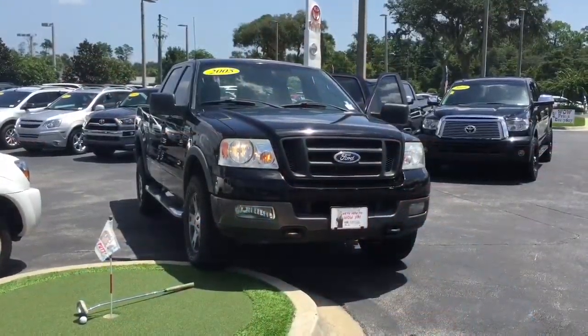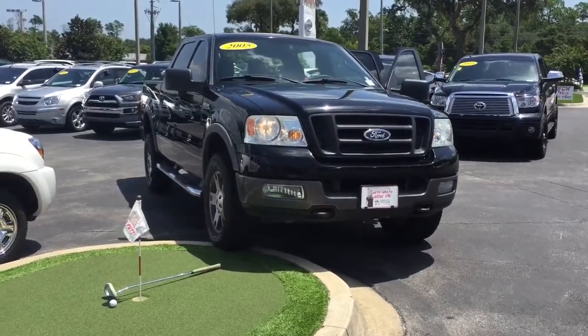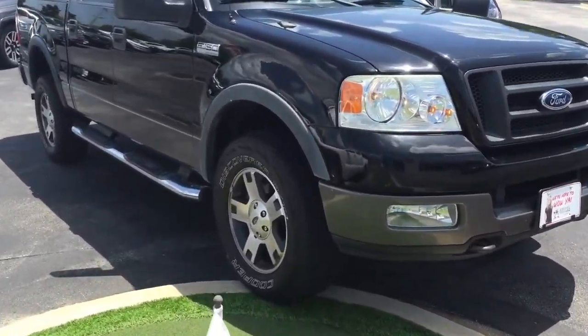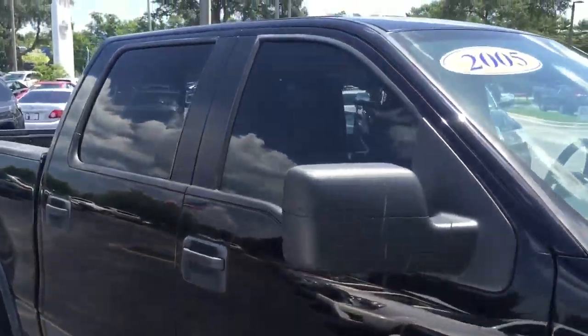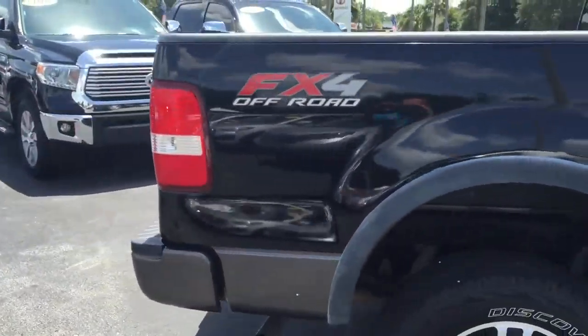Beautiful truck — Ford F-150, 4x4 FX4. Check it out, guys. Hey Jim, this might be your new truck, brother. 2005 Ford F-150 FX4, four-wheel drive, integrated fog lights, alloy wheels, perfect tread on the tires, step-up rail, beautiful black gloss paint. Just an absolutely beautiful truck.